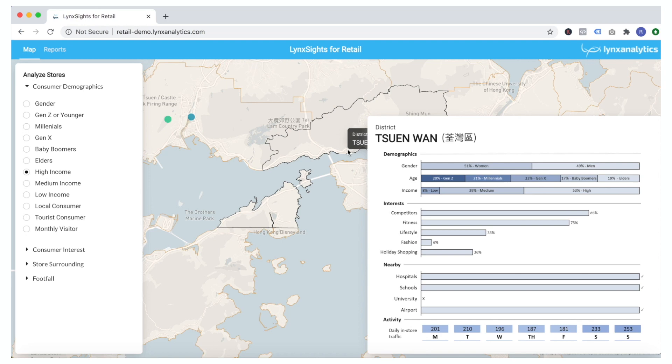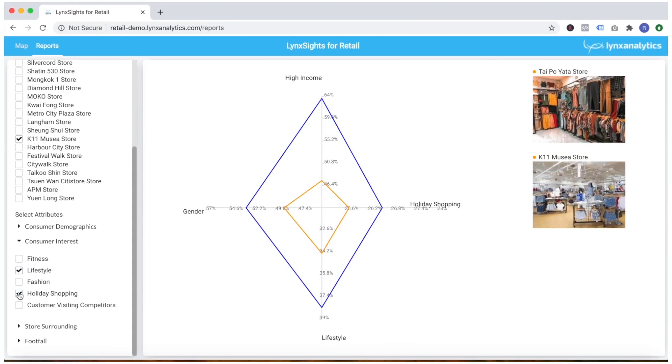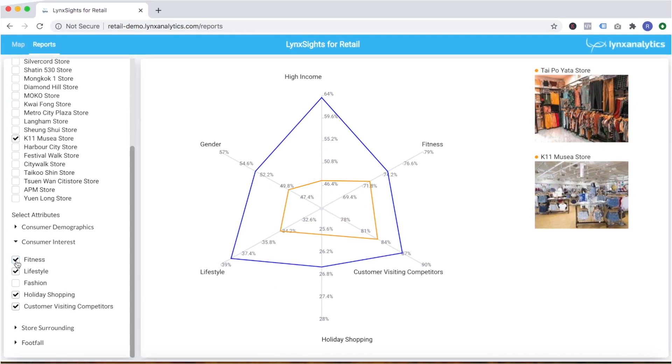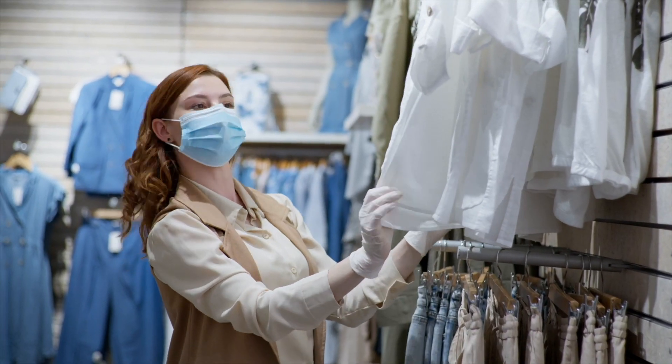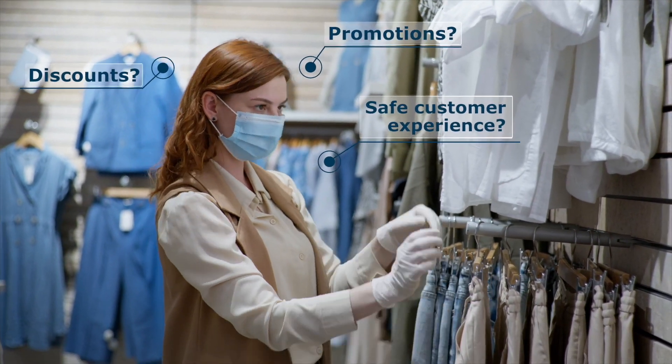In this new normal, you need to go beyond basic demographics to truly understand the characteristics and preferences of your customers. Find out what motivates your customers — is it discounts, promotions, or having a safe customer experience?